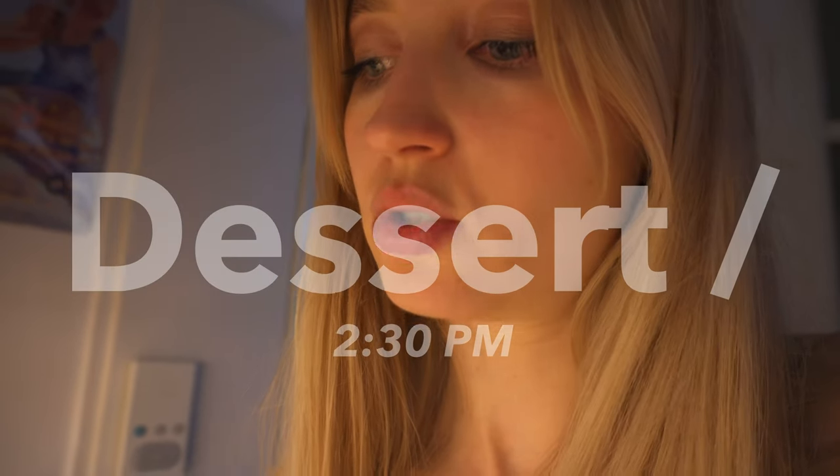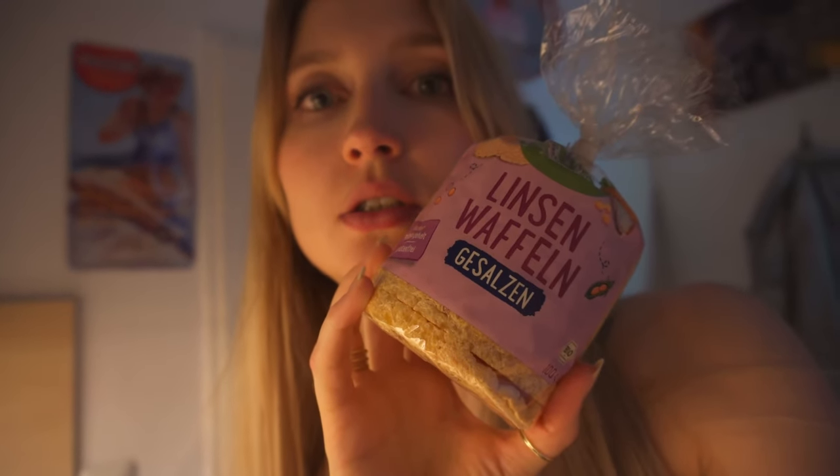Now for a post-lunch dessert snack — I usually don't snack unless I'm really hungry; I try to eat enough at lunch to last until dinner. One thing I've been obsessed with recently is lentil crackers. Not rice crackers, but lentil crackers. I've had chickpea ones before and those were already more protein-rich than rice crackers, but these are insane — 29 grams of protein per 100 grams. One cracker has almost two and a half grams of protein.